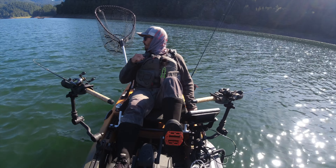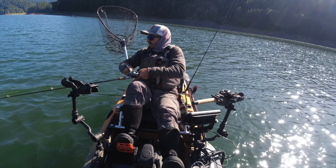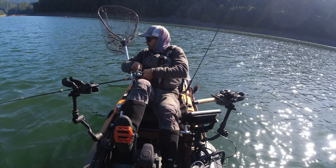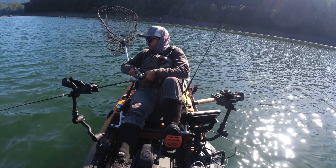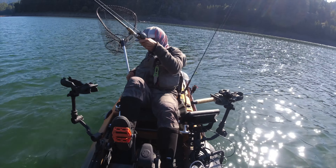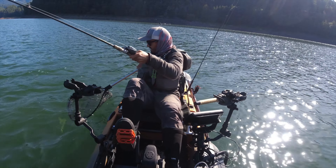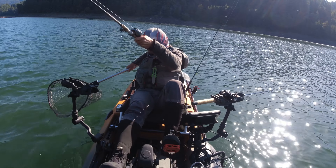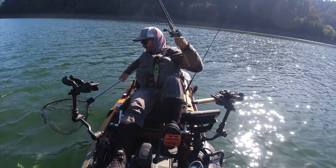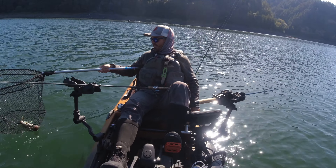There's fish! There we go. There's fish. What do I got here? Could this be my first Southern Oregon walleye? Or is it going to be pike minnow or smallmouth? Get him in the net. Yay! There's my first Southern Oregon walleye. Finally.